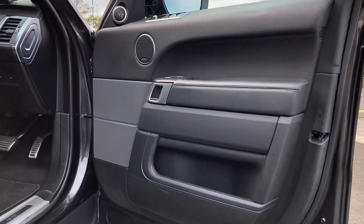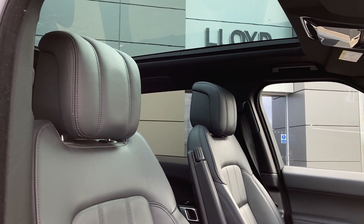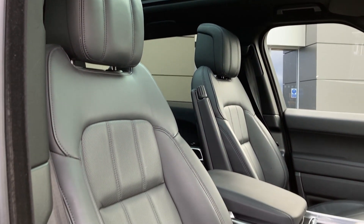Entering into the front of the cabin we can see the Meridian surround sound system badge on the door card, along with the memory seat buttons and the 16-way heated and cooled front seats.